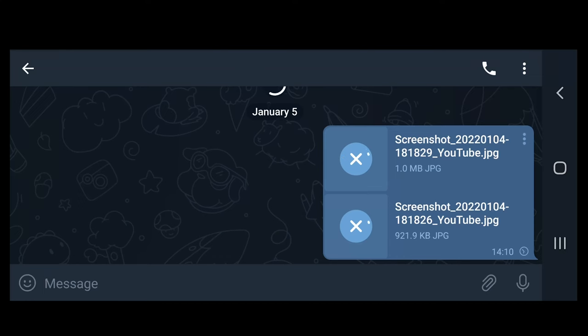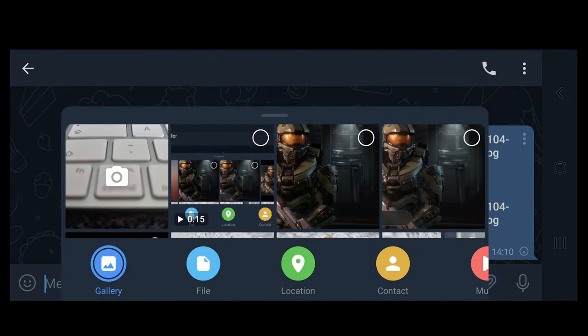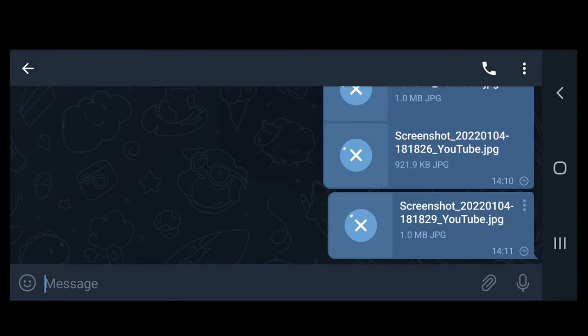You can also use the following method to send uncompressed files on Telegram. Open Telegram on your phone and find the chat where you want to send your pictures and videos. When you open the chat, select the attachment icon in the message box. Then select the media files that you want to send from your gallery. Tap the three vertical dots on top of the box and select Send without compression. Your files will then be sent without being compressed first.